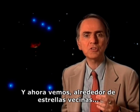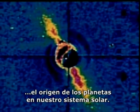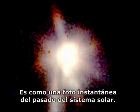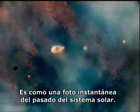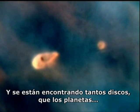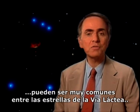And we're now seeing, around neighboring stars, disks of gas and dust just like those needed to explain the origin of the planets in our solar system. Worlds may be forming here. It's like a snapshot of our solar system's past. And there are so many such disks being found these days that planets may be very common among the stars of the Milky Way.